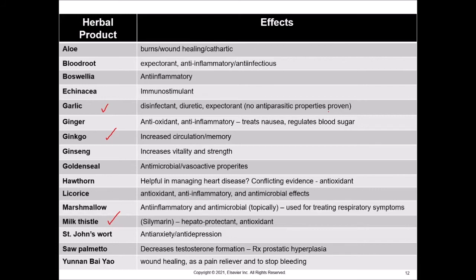Marshmallow is not actual marshmallows — it comes from a plant and can be used as an anti-inflammatory antimicrobial, but not by eating the marshmallows you have at home. Yunnan Baiyao is a topical medication used for wound healing, as a pain reliever, and to stop bleeding. Saw palmetto is something you definitely don't want to use because it is very toxic to animals, especially cats, and would have to be used very, very carefully.